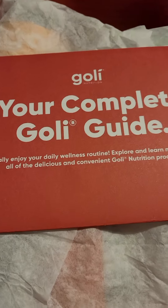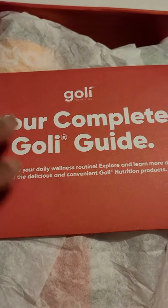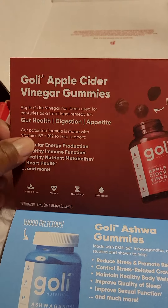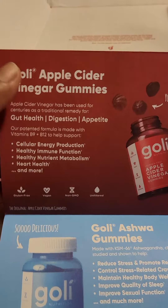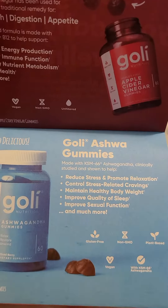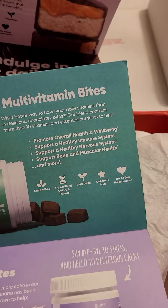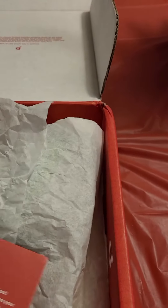This box comes with your complete Goalie guide, and this box tells you something about each one of the Goalies. So this box has the apple cider vinegar gummy, it has the ashwagandha gummies, and it also tells you about the chocolate bites — which I didn't order in this box — and the multivitamin bites. But let me get into this one.